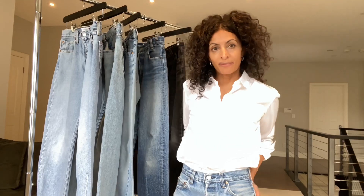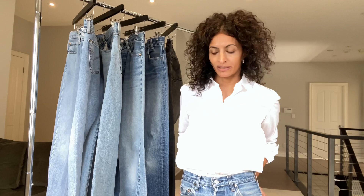Hi everyone! I want to take a little time with you today to talk about my vintage denim. I've been wearing them a lot with all of my row pieces and I've been getting a lot of questions — how to buy, where to buy — so I thought I'd share some of my knowledge with you.